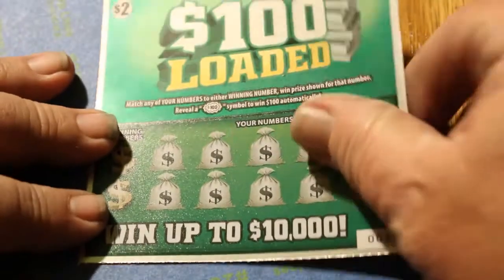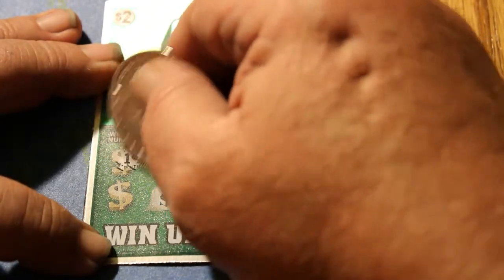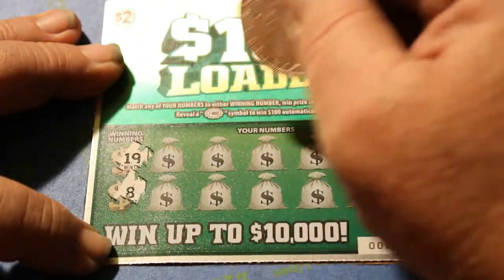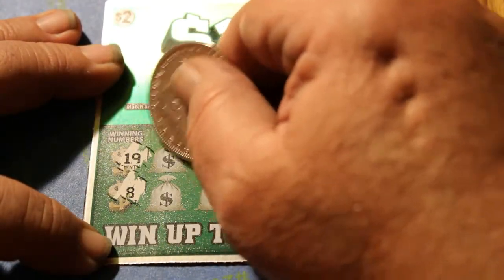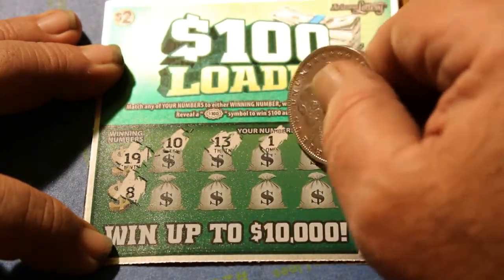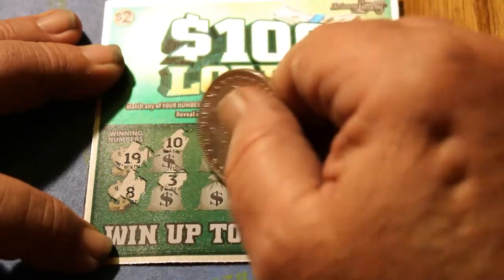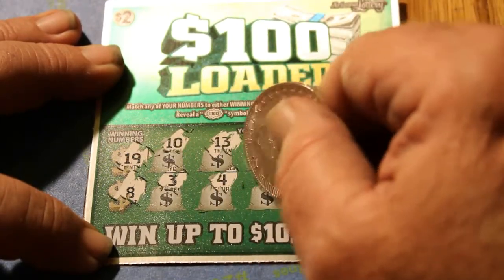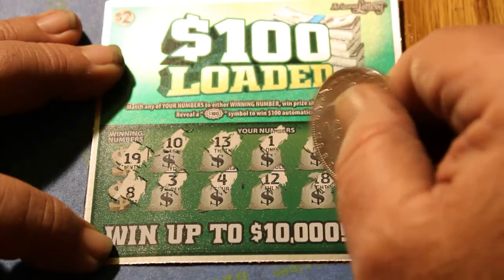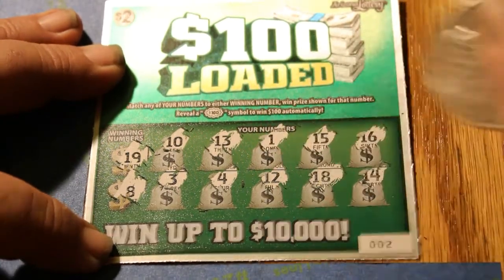Three tickets to go. We've got ticket 002. 19 and 8 are the winning numbers. Numbers: 10, 13, 1, 15, 16, 3, 4, 12, 18, and 14.